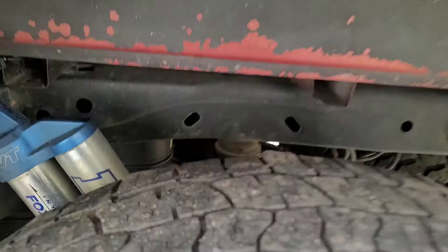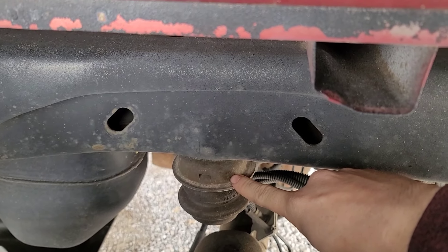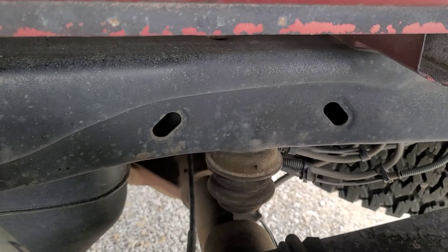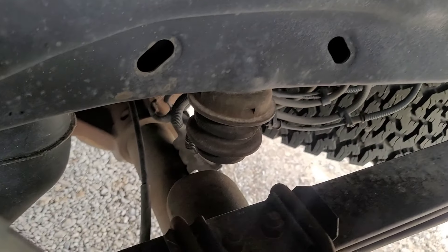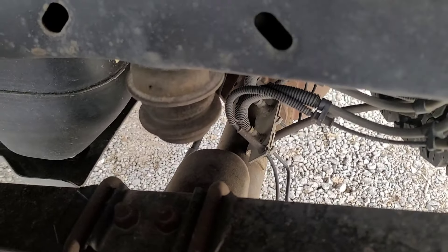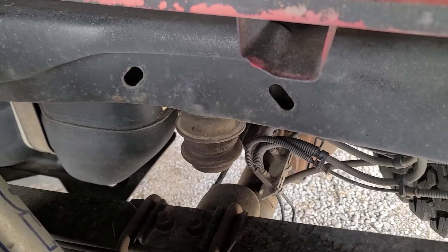Check the bump stops. They may be aged and crusty looking, but that is perfectly normal. Instead, you will want to look at the metal cups above them. Any sign of warpage or deforming means the rear diff has traveled high enough to make contact with the frame. A truck with a bent frame will definitely have mangled bump stops.